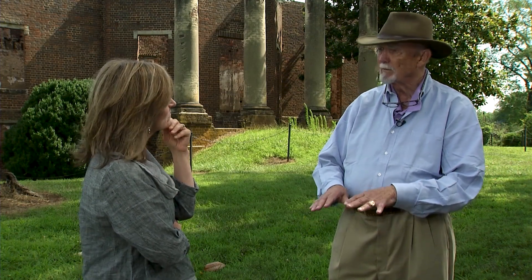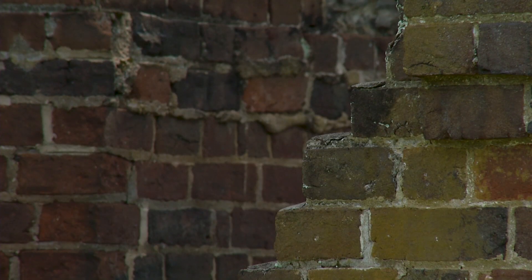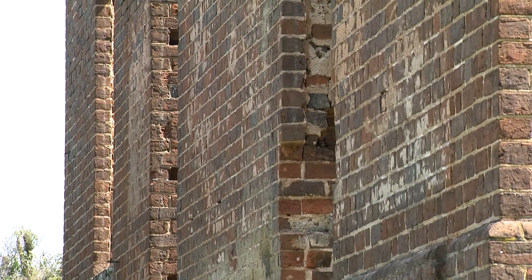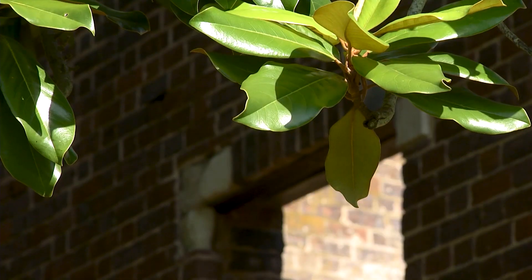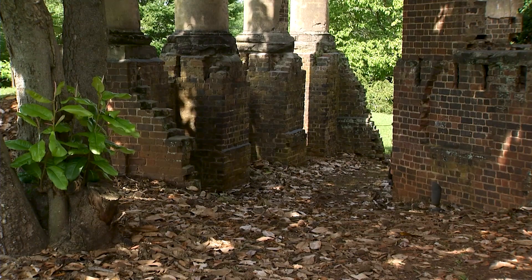And a lot of slaves built a lot of these structures. This slavery is an issue that is finally coming up to the surface. And as you see the brick on this building, look how uniform the bricks are. If they were a sixteenth or an eighth of an inch off, the joints would wander all over the wall. There was much expertise on the part of slaves. They tell where we've been as not only a state, but as a country — a lot of industrial history, a lot of farming history.